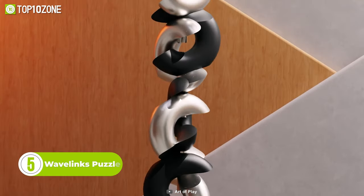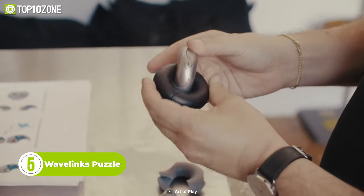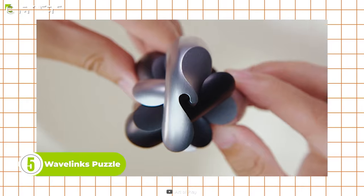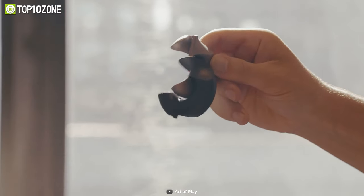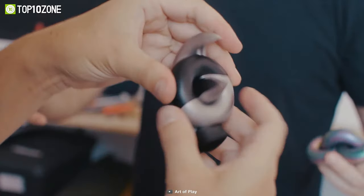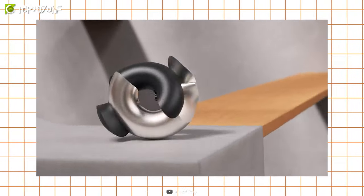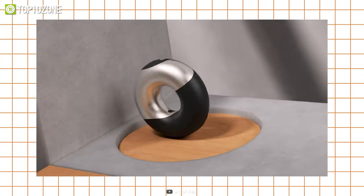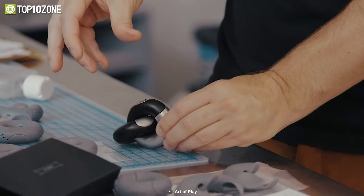Elegant, challenging, and deeply satisfying — these are the words that best describe the next gadget on our list. The Wavelinks puzzle features four heavy steel pieces that interlock to create a modern masterpiece. Composed of four identical shaped pieces of stainless steel, each component fits together to form two interlocking donut shapes. It has an eye-catching design and a surprising heft to it that you'll notice the moment you pick it up. Whether you're assembling or disassembling, it's a delightful experience, no doubt.